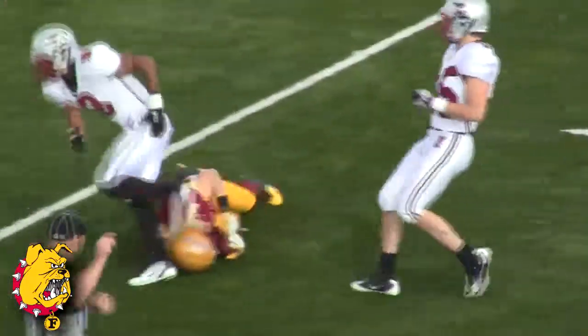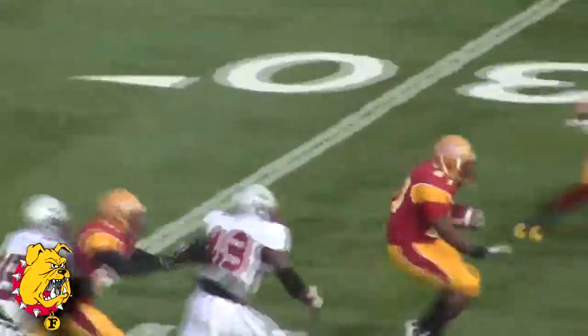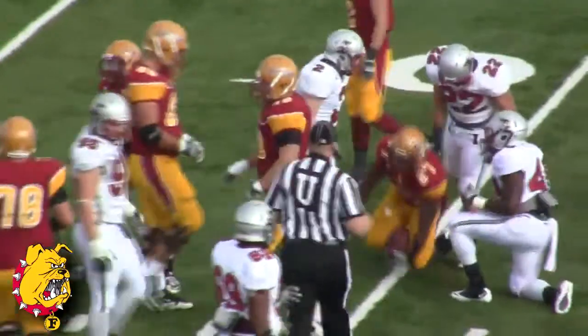Complete to Ryan, out to the 30, and a three-yard pickup. Schneider will give it off to Jackson — Jackson, big fullback, out across the 35 and runs over a couple bodies and has another Bulldog first down.